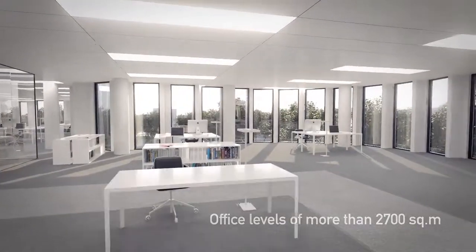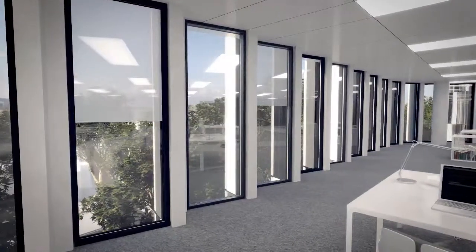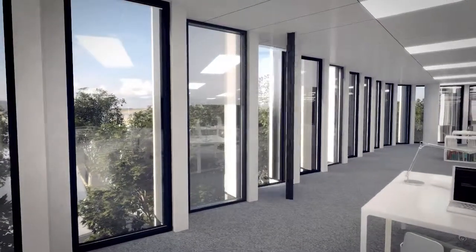Access flooring, natural ventilation, and individual mastery of sunshine. Full height windows and an open plan system illustrate the comfort provided to each user.